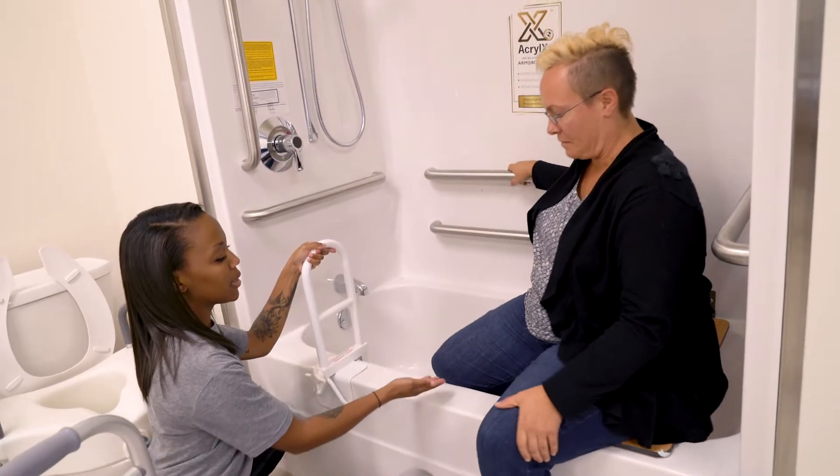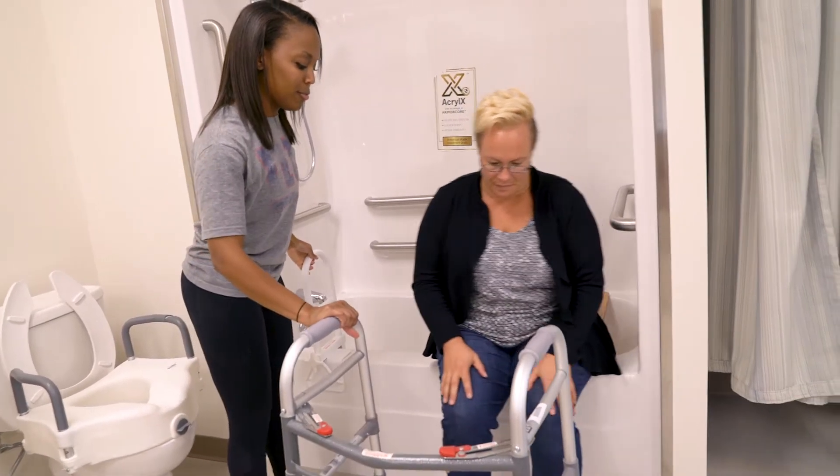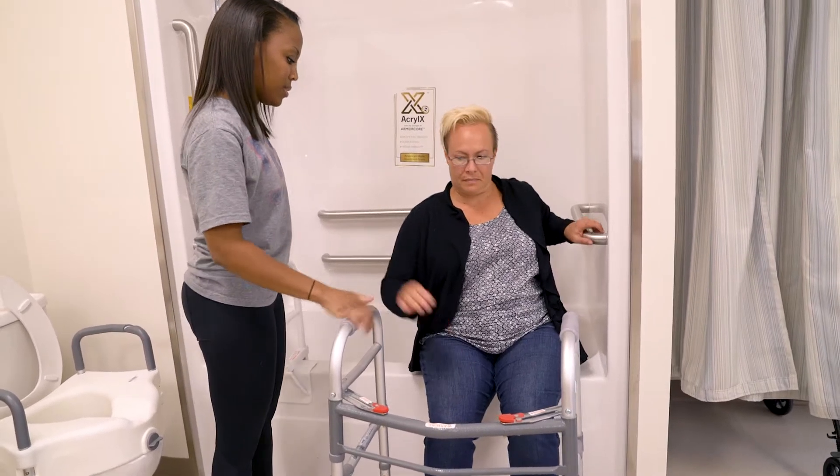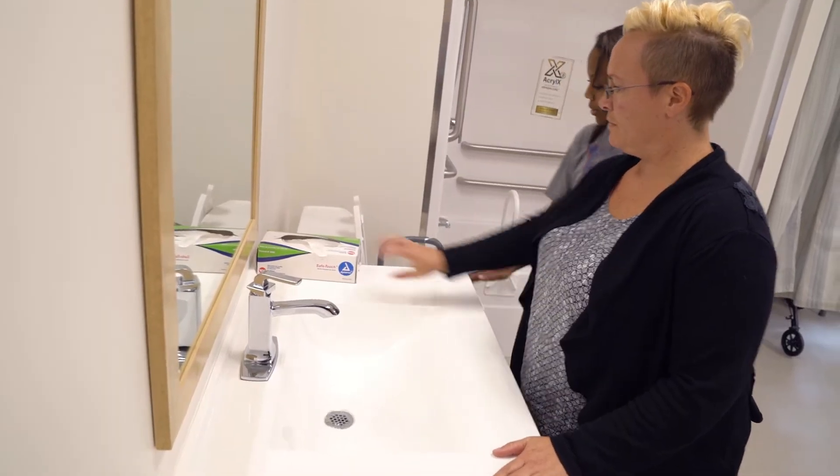Having an environment like this where, for example, the sinks are lower so they're more accessible to individuals in a wheelchair, or the countertops are made at that specific height, so we're actually in the environment and you have to problem solve in the moment. And that makes a huge difference in your confidence when you go out into the field.